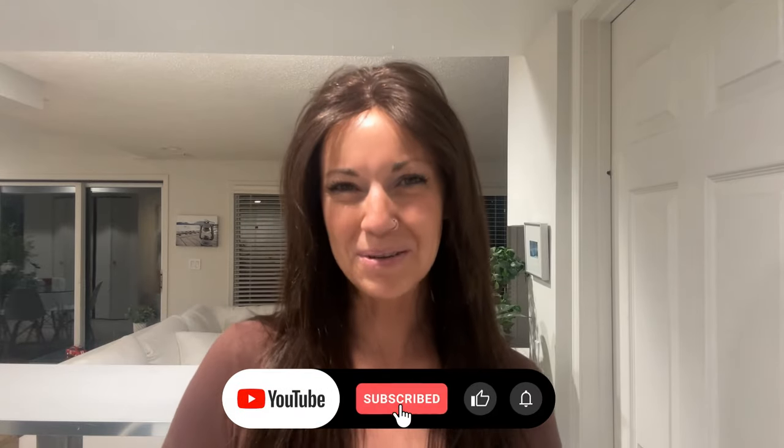Hi everybody! Welcome back to the Chiquelle YouTube channel. My name is Amanda, and I wouldn't feel right if I didn't wrap up the year 2023 without giving you a few of my favorite wigs that I tried this year. Before I jump into that, I'm going to remind you to like this video and subscribe to my YouTube channel where you can learn even more about alternative hair.